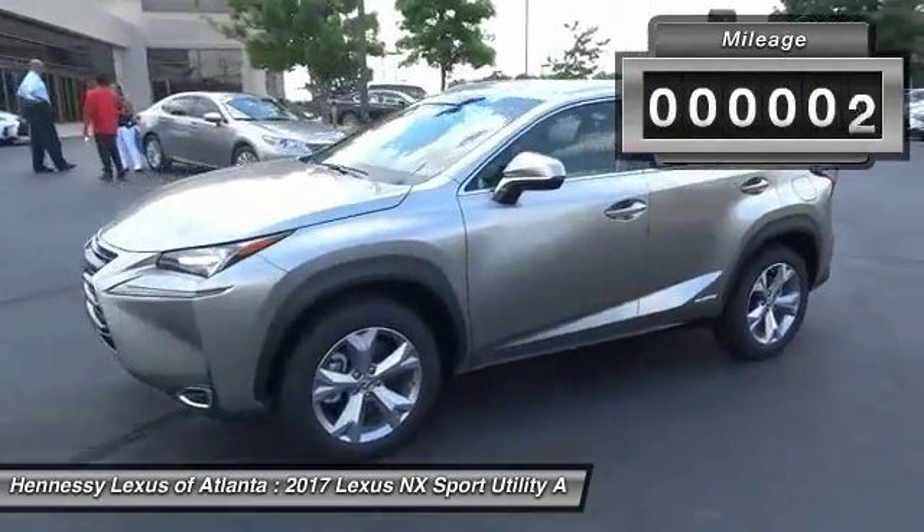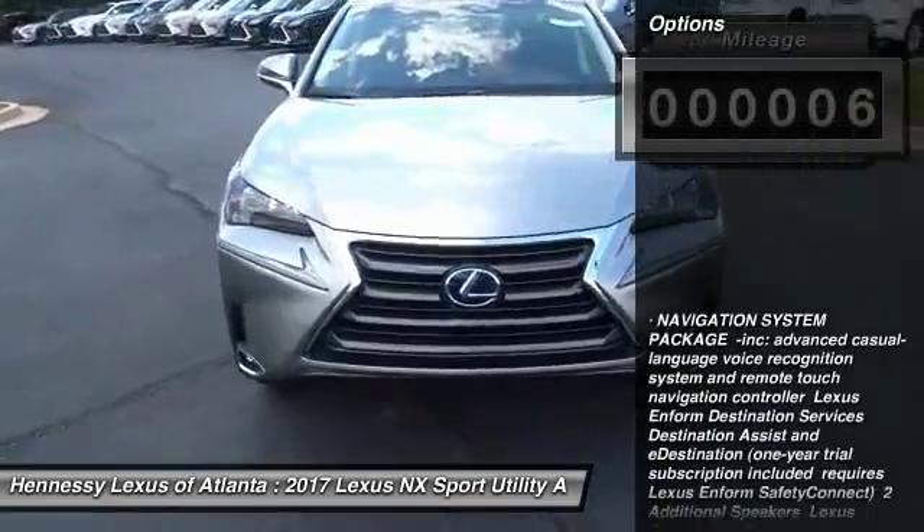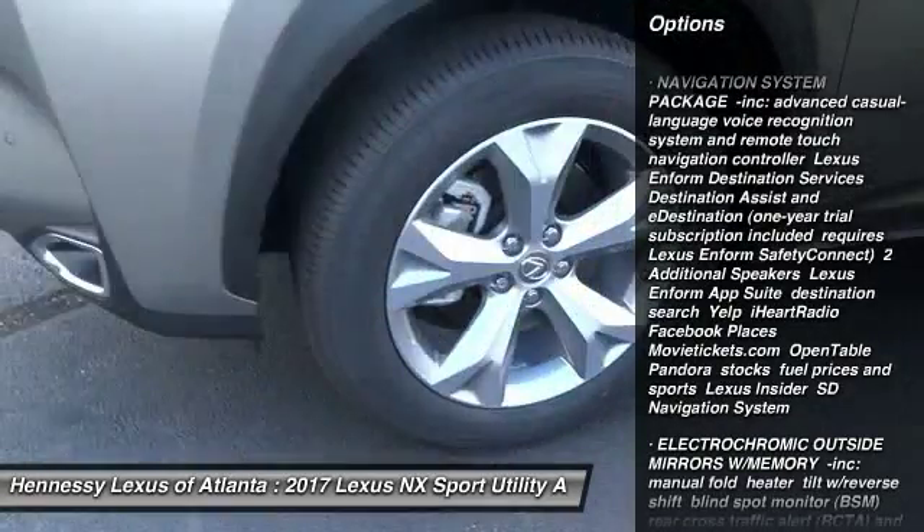This vehicle has less than 100 miles. Here are some of this vehicle's great options: anti-lock braking system, power passenger seat, steering wheel audio controls, all-wheel drive.